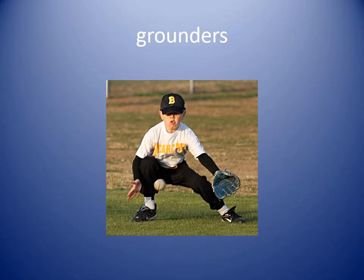Grounders. Grounders are balls that are hit hard and fast and they roll or bounce on the ground. The outfielder worked hard to catch the grounders.